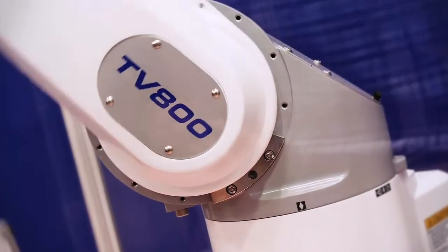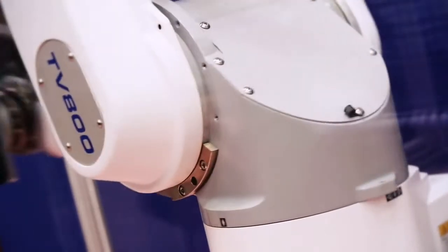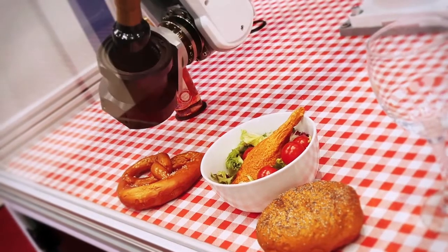The TV-800 is in the middle of our 6-axis range. We offer robots in our 6-axis range from 500 millimeters to 1,000 millimeters with payloads up to 10 kilograms.